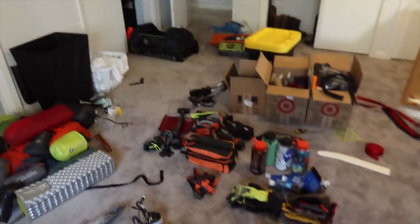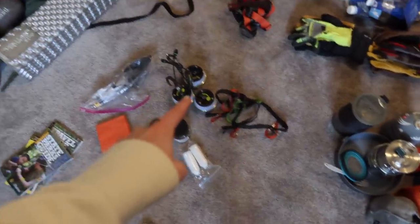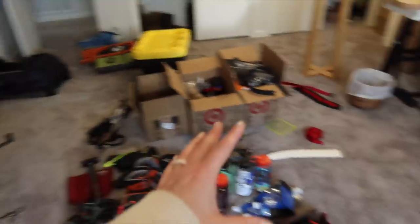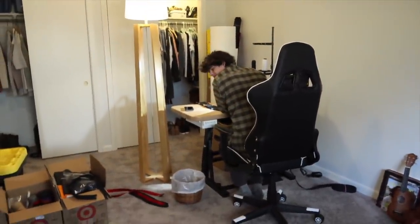Somehow these four boxes contained all this. So now I'm categorizing — this is like our snow stuff, camp stove and camp things, lights, all of our sleeping gear. Now I have to decide what is going in these two bins, what's going back in the others, and what's going in that bigger one. Dylan's helping me over there on the sidelines.